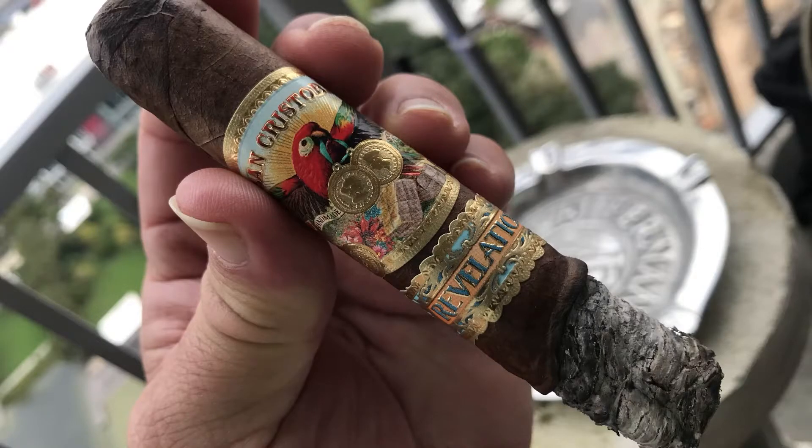The brand has been around for a while, but they've added a couple of different branches to the tree — different blends and different flavors. They all have a really gorgeous band, one of the prettiest cigar bands out there. It is beautiful. And if I'm not mistaken, when San Cristobal came out, it was just one cigar for a long time.